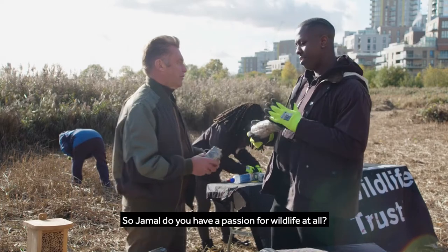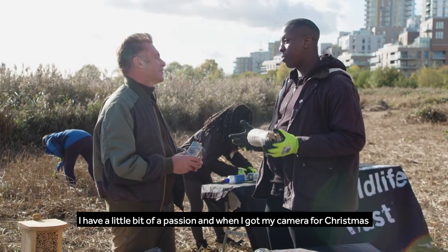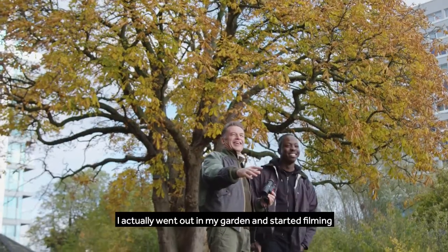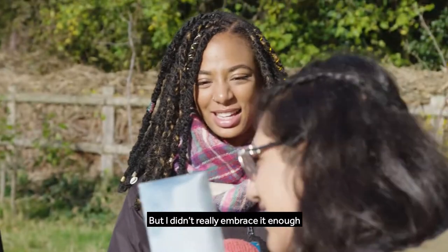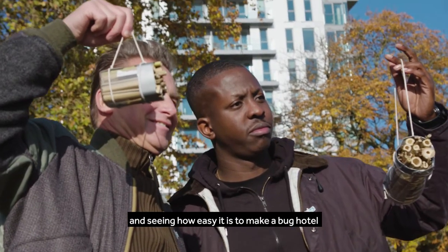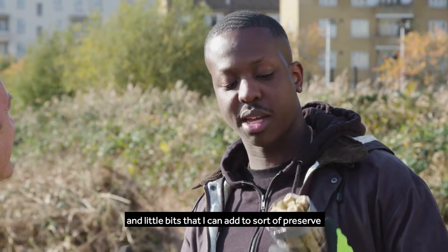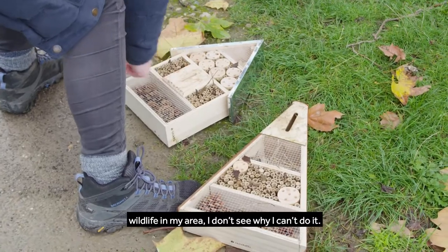So Jamal, do you have a passion for wildlife at all? I have a little bit of passion, and when I got my camera for Christmas I actually went out in my garden and started filming the ants, the bugs, the foxes. I don't really embrace it enough, but being here this morning and seeing how easy it is to make a bug hotel and the little bits I can add to preserve wildlife in my area, I don't see why I can't do it.